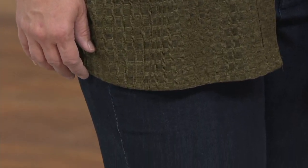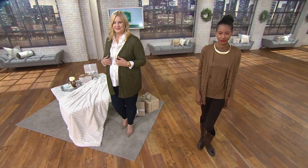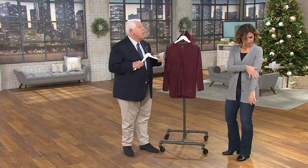Not printed — woven. It feels like silk. It does. It feels like a trillion-dollar silk top. Cardigan.